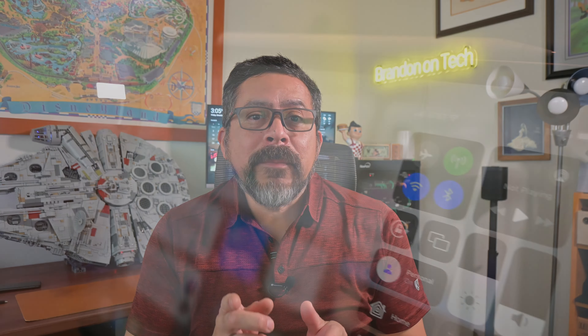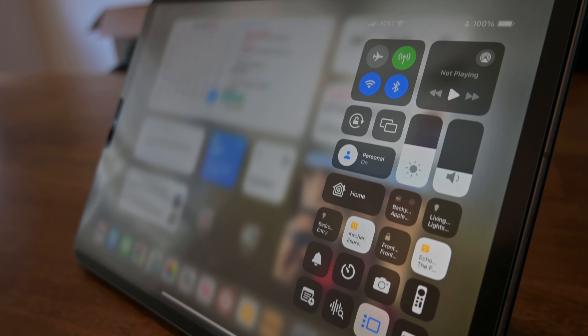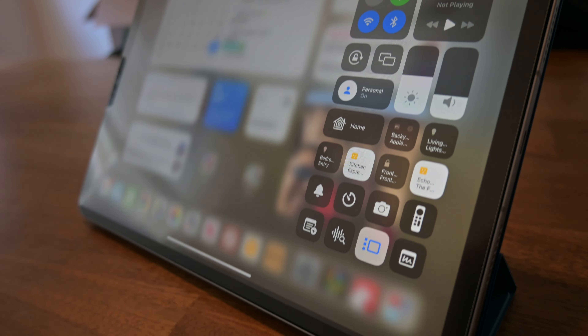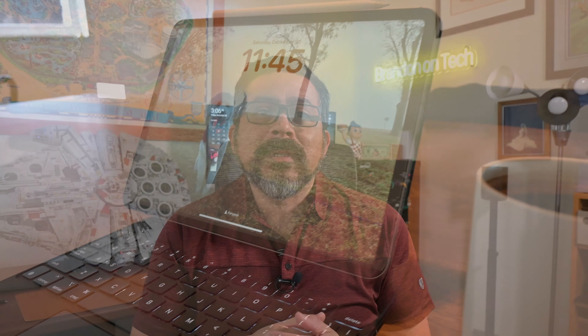Alright let's talk about the 11-inch iPad Pro. The iPad Pro comes in both 11-inch and 12.9-inch models. Currently the 11-inch is the fourth generation and the 12.9-inch is the sixth generation. Both have M2 chips.